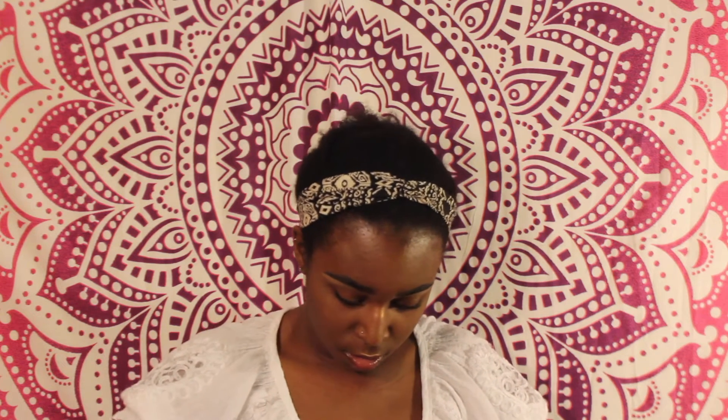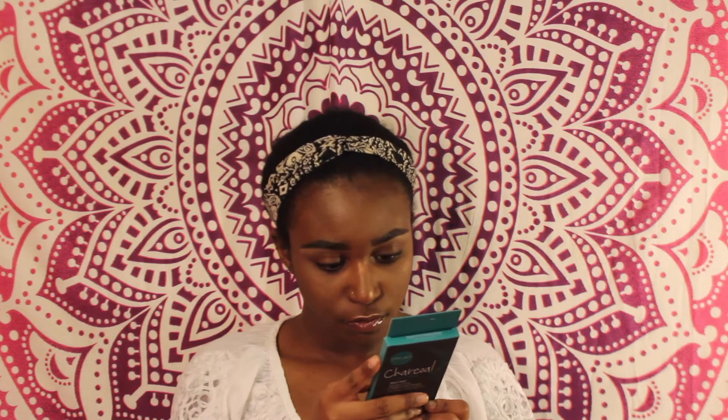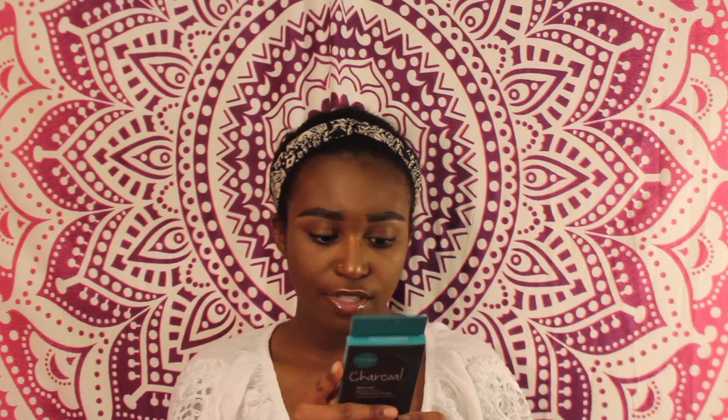This is the skincare stuff. I got these charcoal nose pore cleansing strips. You put it on your nose and it's supposed to absorb the dirt and oil to reduce the appearance of pores and blackheads. I'm excited to try this out. Each box comes with three strips.